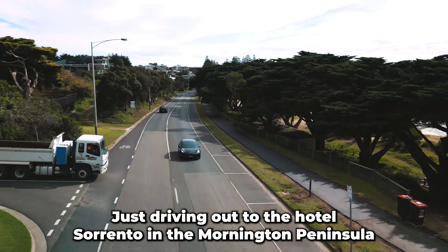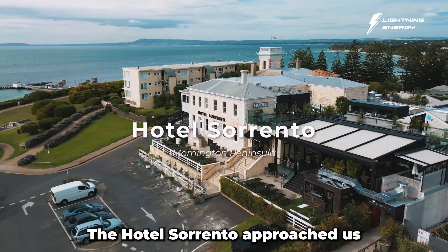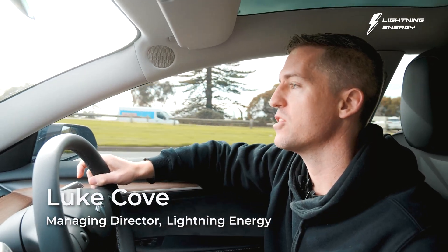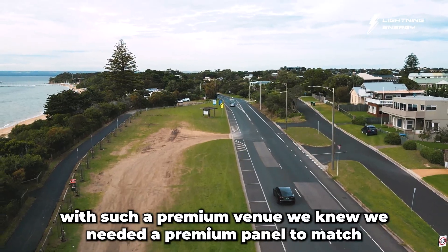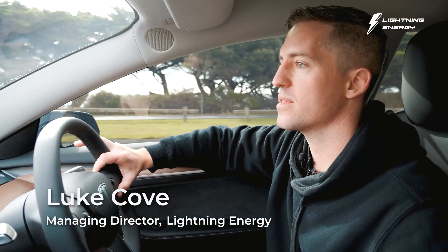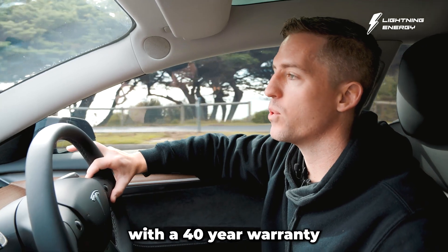Just driving out to the Hotel Sorrento in the Mornington Peninsula. The Hotel Sorrento approached us to get solar panels installed on the new renovation out the back. With such a premium venue, we knew we needed a premium panel to match — that's why the only option for us was the SunPower Maxion panel with a 40-year warranty.